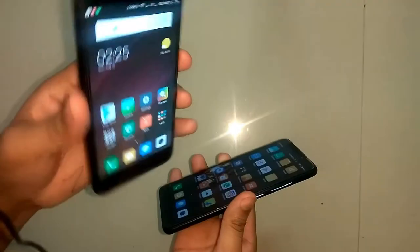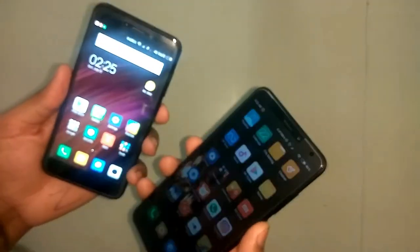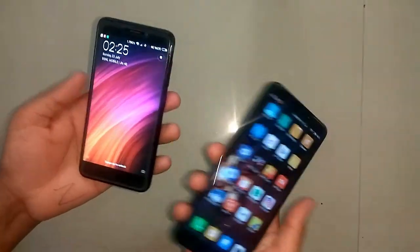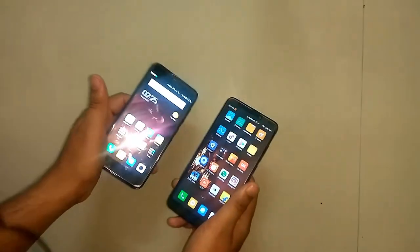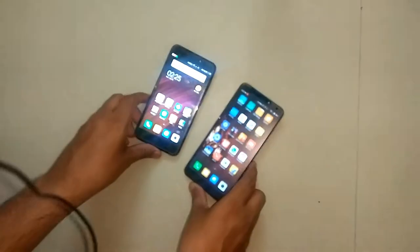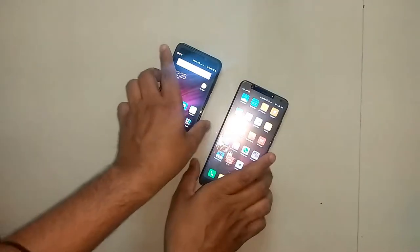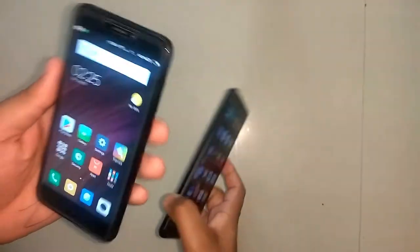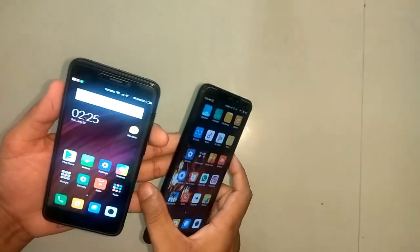Redmi 4 comes with Android 6.0 Marshmallow and Redmi 5 comes with Android 7.1 Nougat. So I give the software point to Redmi 5 — Redmi 5 is better in the software category.